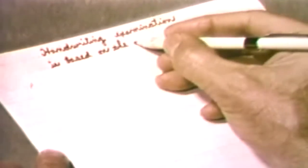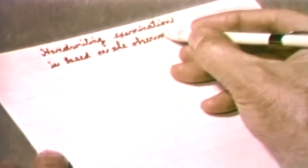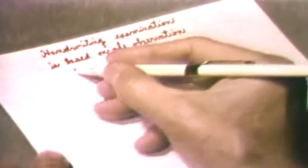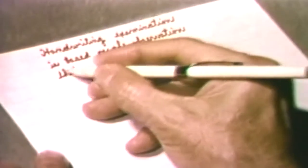The document section of the FBI laboratory examines and compares for purposes of identification various types of written or printed matter. These include typewriting, hand printing, and most frequently handwriting.